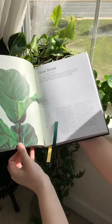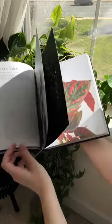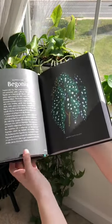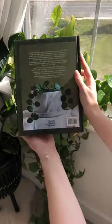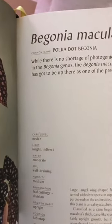If you like plants as much as I do — whether you're a beginner, advanced, or you've had plants for many, many years — in my opinion you need this book. Each page gives you a picture of the plant, the common and scientific name, as well as a brief description and the care needs of the plant.